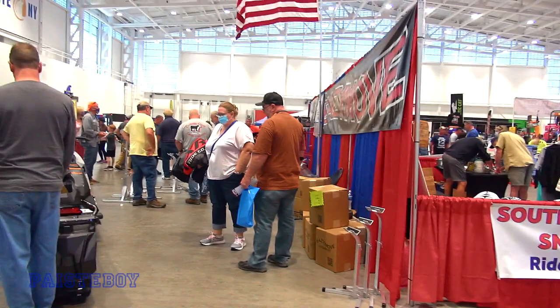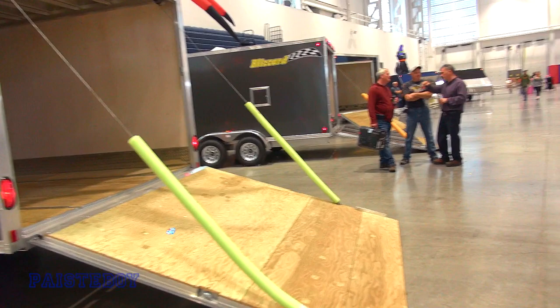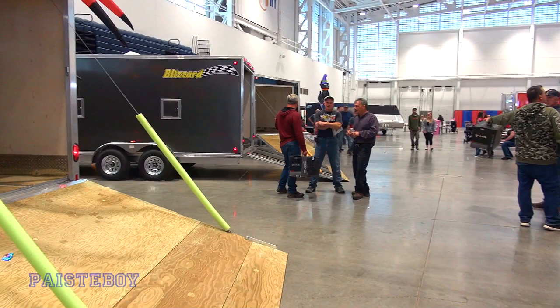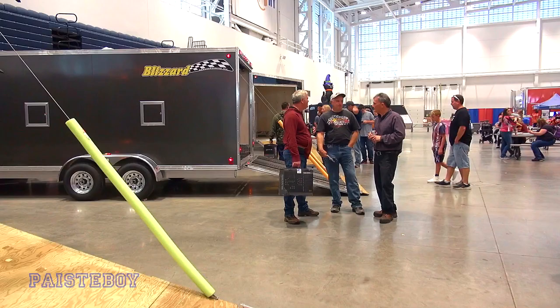This is called Blizzard Trailers — Blizzard Manufacturing is here. They're close to Old Forge, so not really that far from Syracuse either. They make really nice trailers. This was my second choice — I ended up getting the Triton, but not for any specific reason. I think they make just as good a trailer. These are definitely well-constructed, all stick-built and handmade.